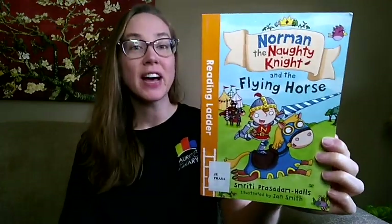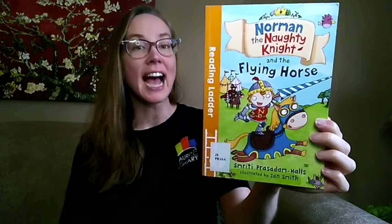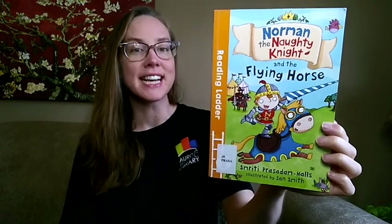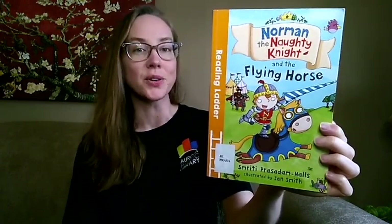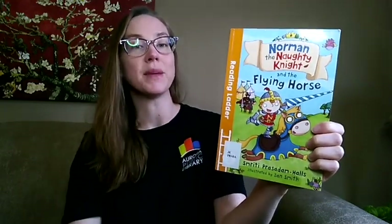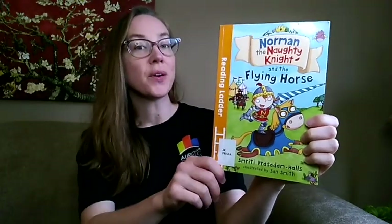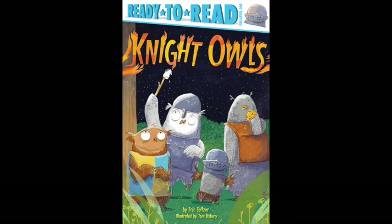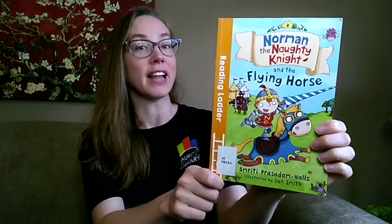This is a fun and silly, action-packed story, perfect for young children who are growing in their confidence as readers and are ready for a slightly longer story. There are also tips for parents and caregivers in this book, so when you're reading together you can encourage your child and ask them questions. If your young reader likes medieval stories like Night Owls by Eric Seltzer, check out Norman the Naughty Knight and the Flying Horse.